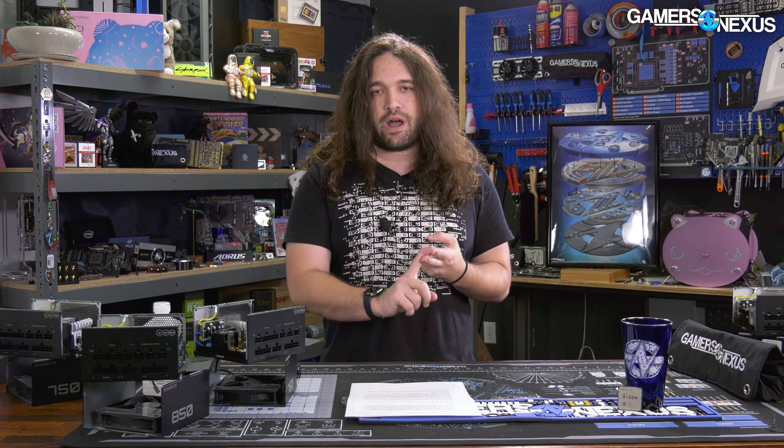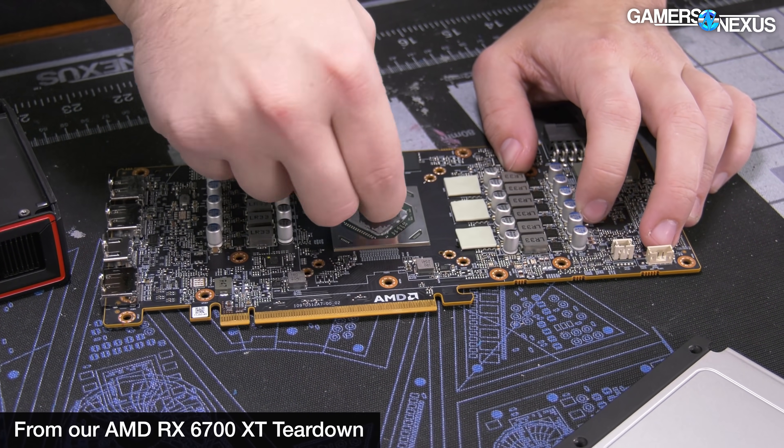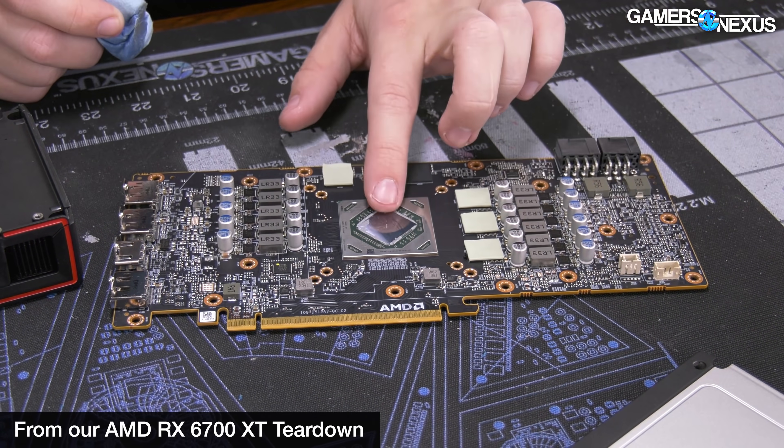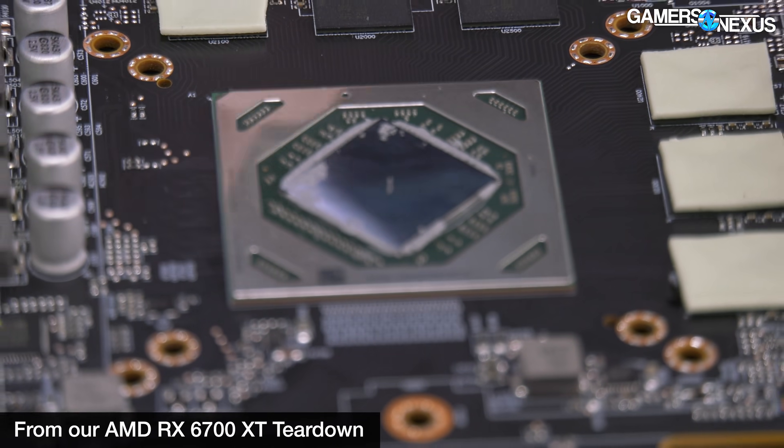The 6600 XT is a new, smaller die — it's Navi 23 rather than Navi 21 — and that means two main things. One is that the units per wafer will increase, and the other is that the yield per unit will increase. So with those two things combined, in theory the 6600 XT should be easier for AMD to make in abundance.